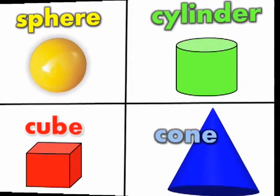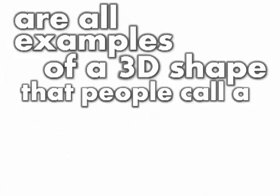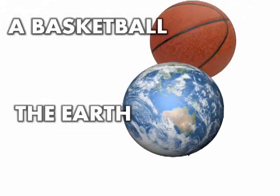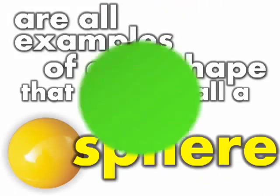A baseball, the moon, and an orange I have right here are all examples of a 3D shape that people call a sphere. A basketball, the earth, and marbles I have here are all examples of a 3D shape that people call a sphere.